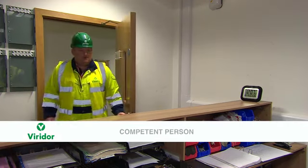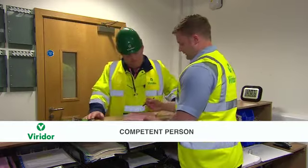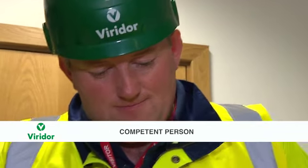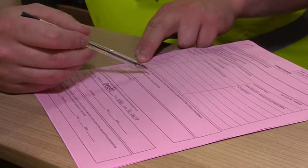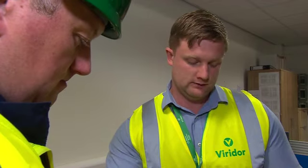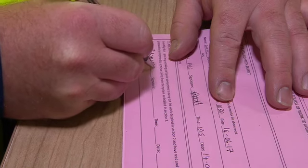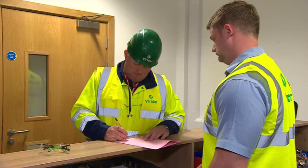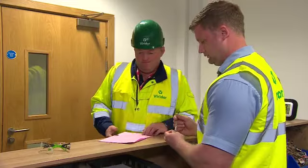The fourth key role is that of the competent person. They are the individual or supervisor of a working party who will be carrying out the task. They are responsible for receiving, clearing, and transferring the safety document, only signing the safety documents once they fully understand the precautions required. They are responsible for carrying out the point-of-work risk assessment before starting the task and for maintaining general safety throughout the course of the work.